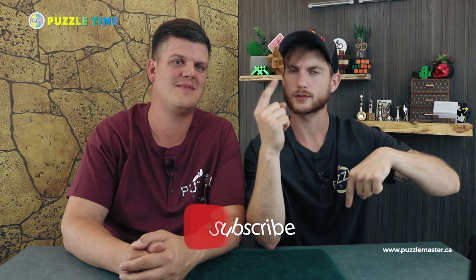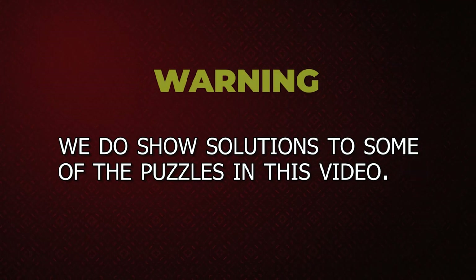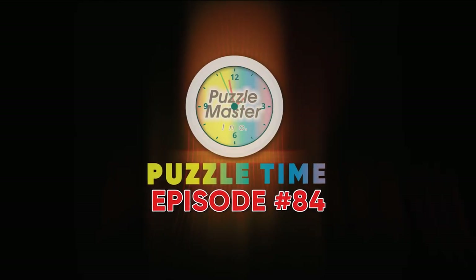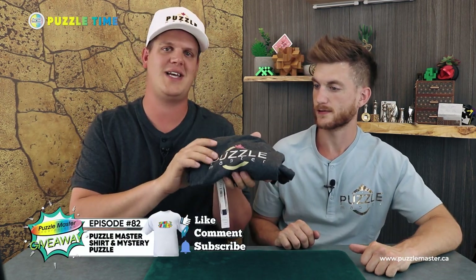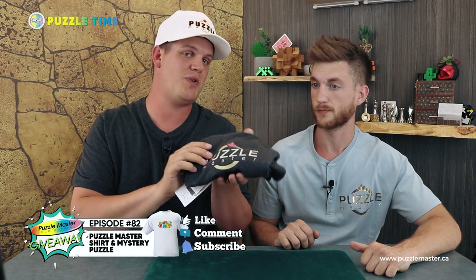What up, Puzzle Timers? Make sure you like, subscribe, click that bell for notifications. Welcome to episode 84 of Puzzle Time with Tony and Tyler. He's Tony, I'm Tyler. And we have a draw coming up. Go to episode 82 — you can win the t-shirt. We have a variety of sizes.